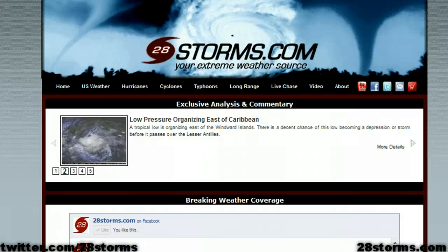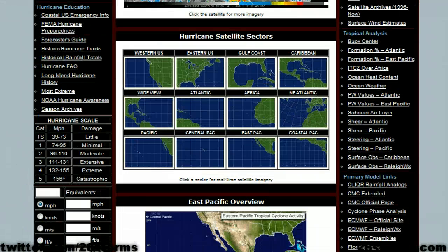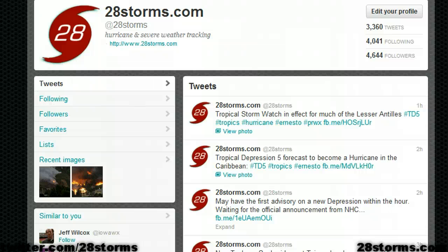Thank you for following 28storms.com updates. We're going to be providing more blog videos and discussions at 28storms.com — you can find those near the top. If you would like to check out many of the analysis products we use on the video, you can find those at 28storms.com/hurricane, where all links are provided on the page. For more rapid updates, you can also check us out on Facebook and Twitter. And if you're on the go, you can check out more videos like this one at the Hurricane Tracker app, available for iPhone and iPad.